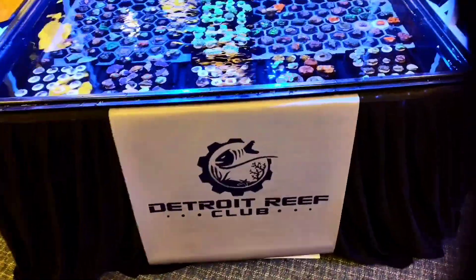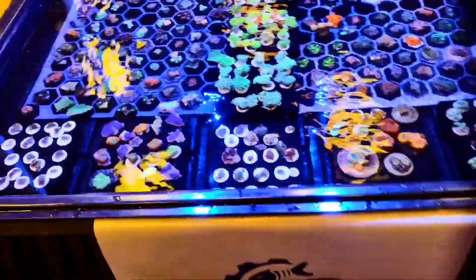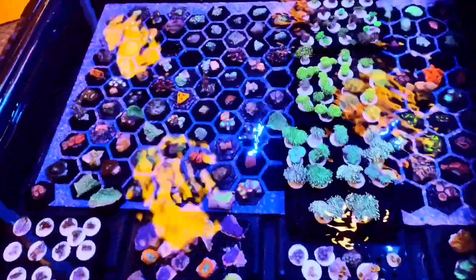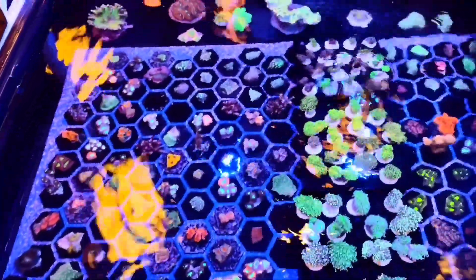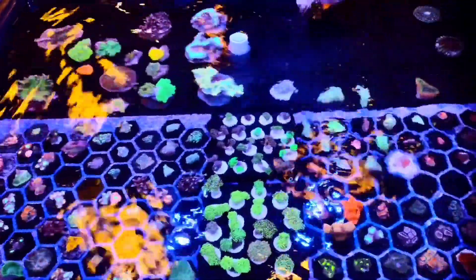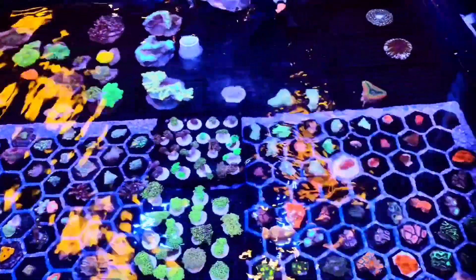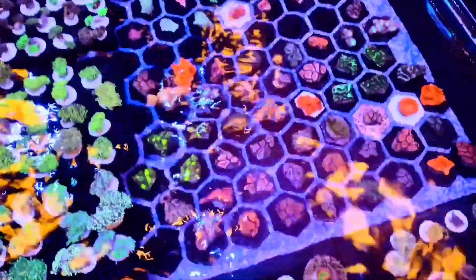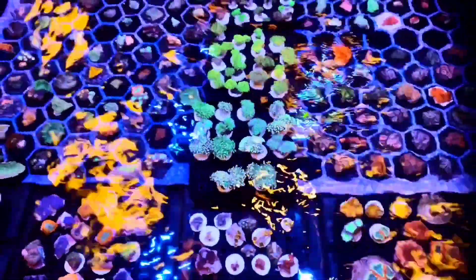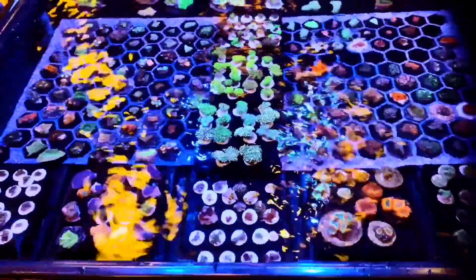Up next is a huge newcomer to the Metro Detroit area — the Detroit Reef Club. I could sit here and stare for days at all this coral. They've got little frags, medium frags, little colonies — they've got everything in here. I better hurry up and get out of here before I start giving them all my money!